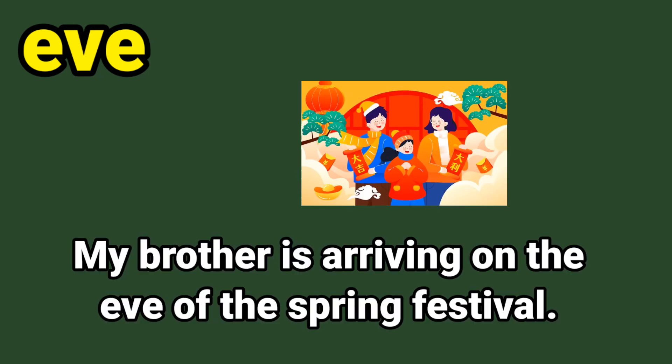Another sentence with the sight word eve: my brother is arriving on the eve of the spring festival. Circle the sight word eve. E-V-E, eve. Good job.